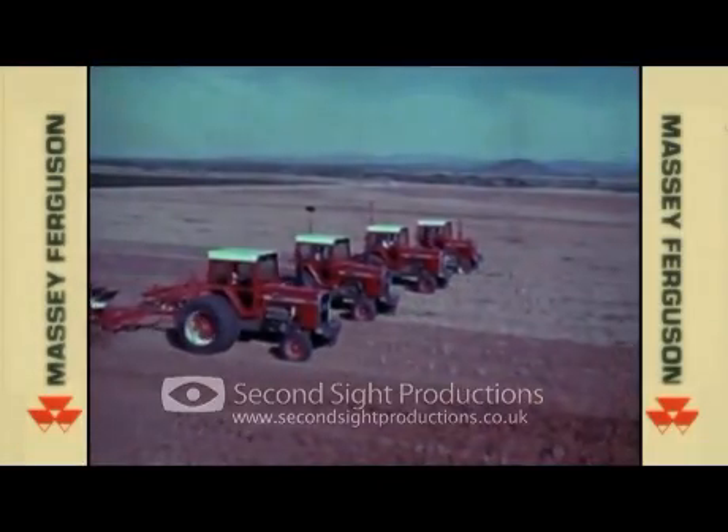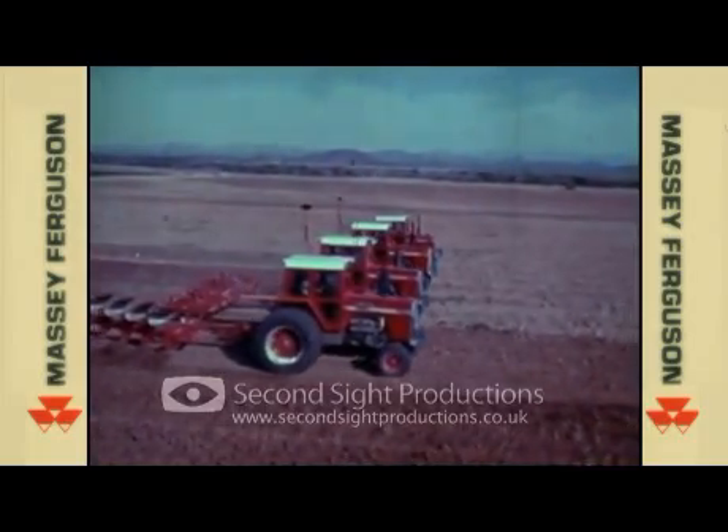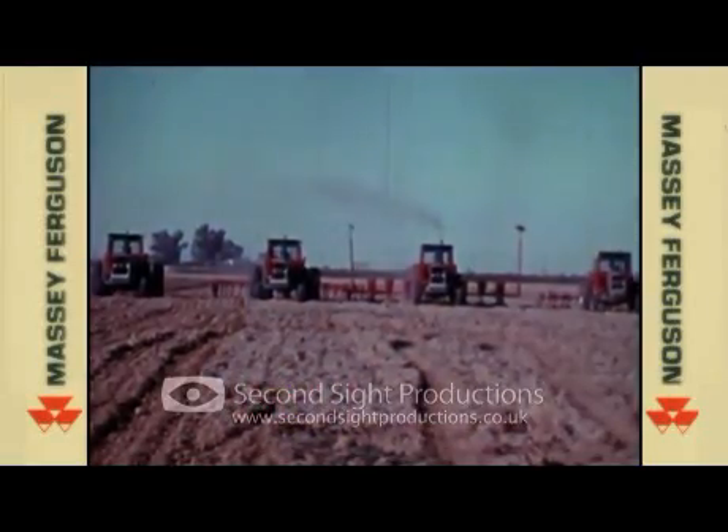And here they are — four exciting new tractors engineered for profitable non-stop farming and built for the ultimate in operator comfort and safety. They're rugged, they're powerful, and they're ready to take on all comers in their class.